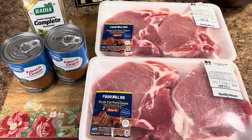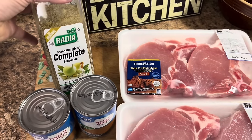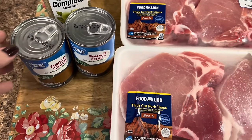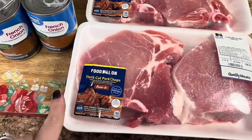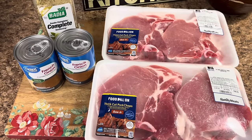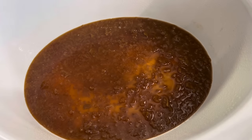Tonight we're making crockpot French onion pork chops. You'll need seasoning of your choice — I'm going with Badia Complete. The recipe calls for one can but I'm going to use two cans of French onion soup. I've got four pretty thick pork chops, about two inches thick each. We're going to put one can in the bottom of the crockpot, then season up the pork chops.